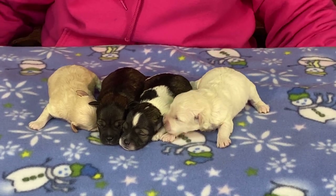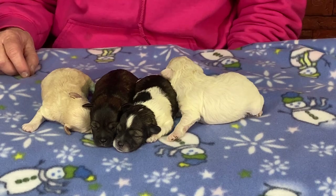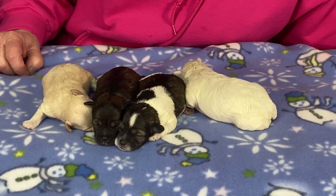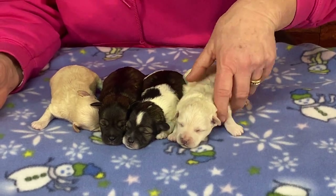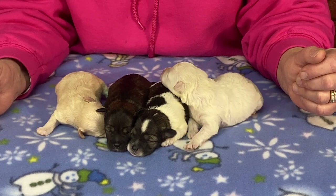They are just coming up on a week old — actually tomorrow. It's been crazy busy and I haven't paid attention to when the week ended up. They're doing really good, just great, nice and fat. She's doing a wonderful job with them.